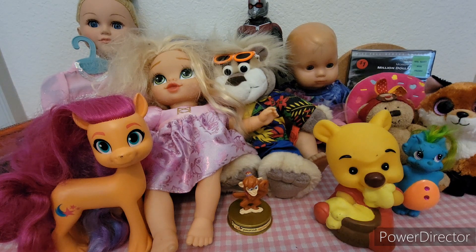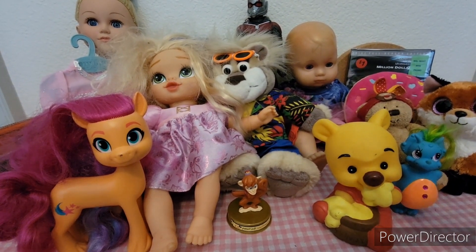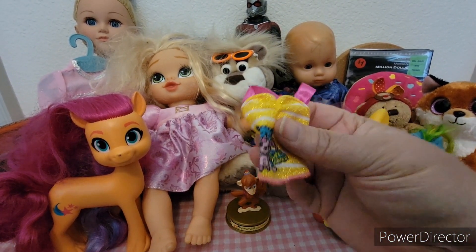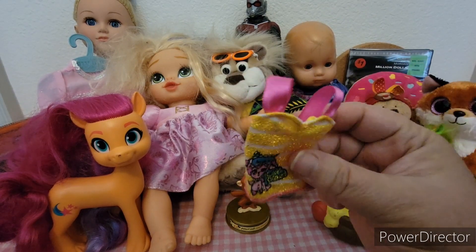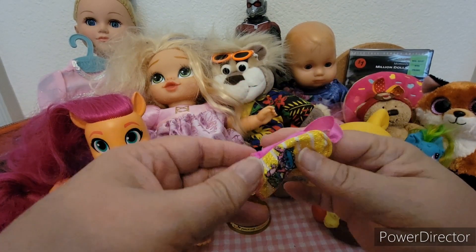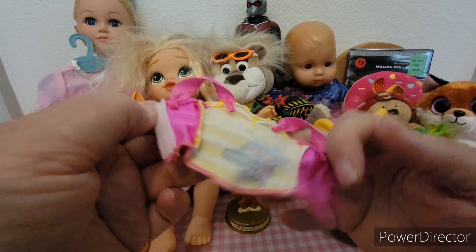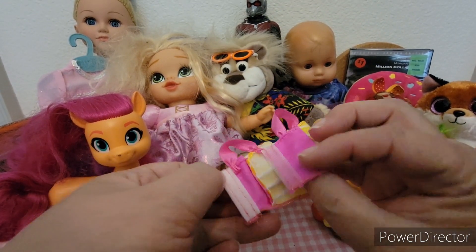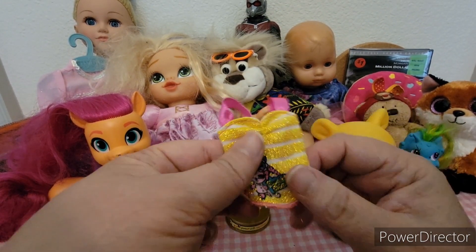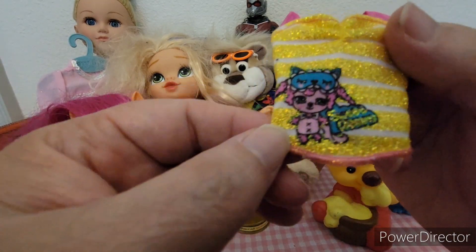And then two more things — I found this shirt. I don't think it's a Barbie shirt, but it might be — it could have a tag cut out — but there is no tag. If you know what this shirt is from, let me know in the comments. I thought it was really cute.